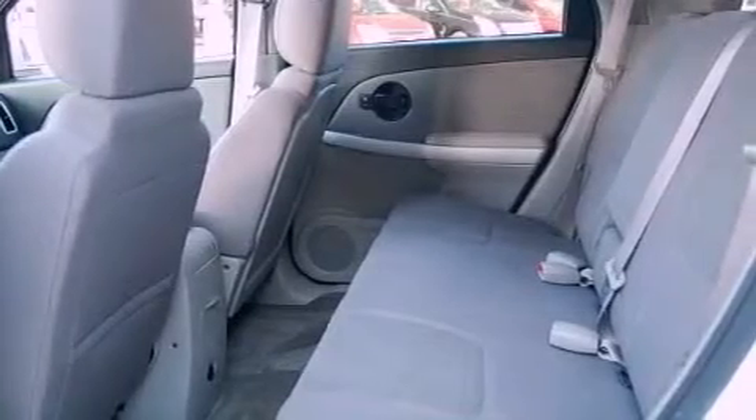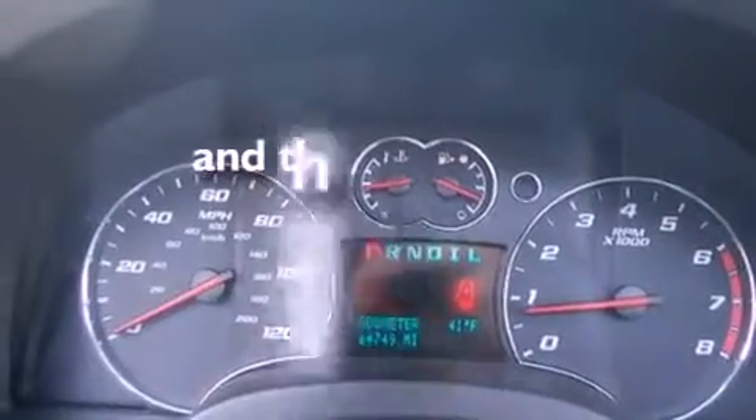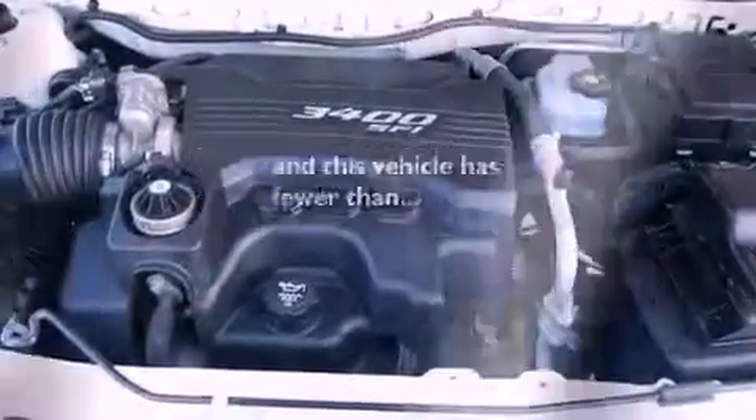A rear spoiler, a security system, an anti-lock braking system, air conditioning, and this vehicle has less than 65,000 miles.